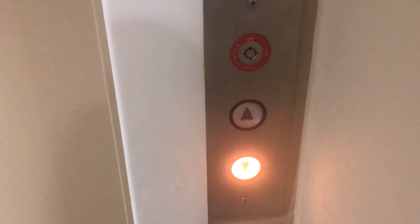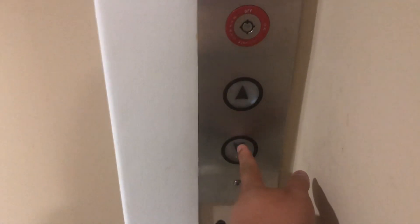Okay guys, this is the elevator at the St. James Church in Baskin Ridge, New Jersey.